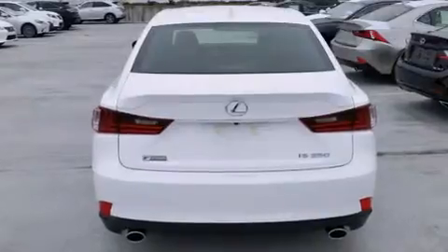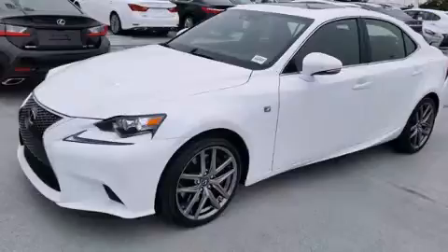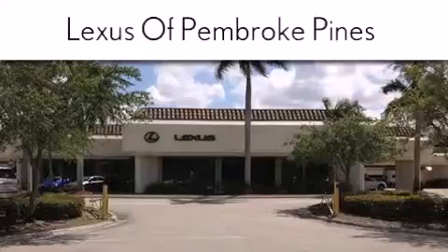Contact us today and schedule your opportunity to see this automobile in person. Thank you for considering Lexus of Pembroke Pines for your next new or pre-owned vehicle.